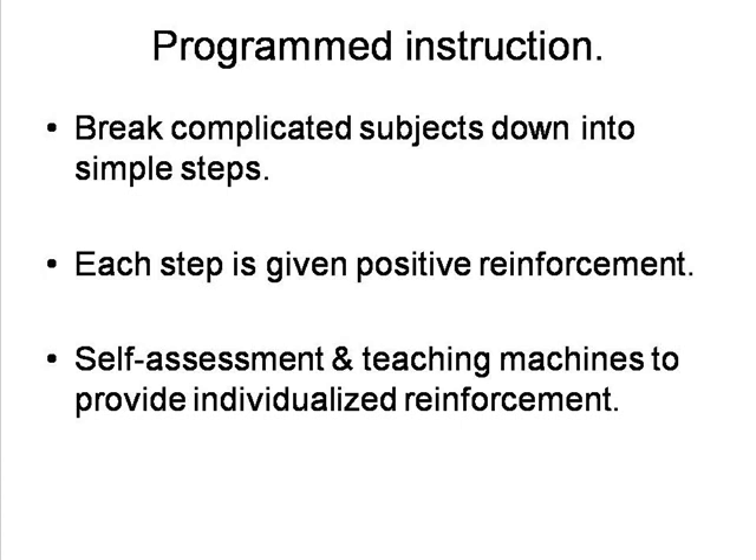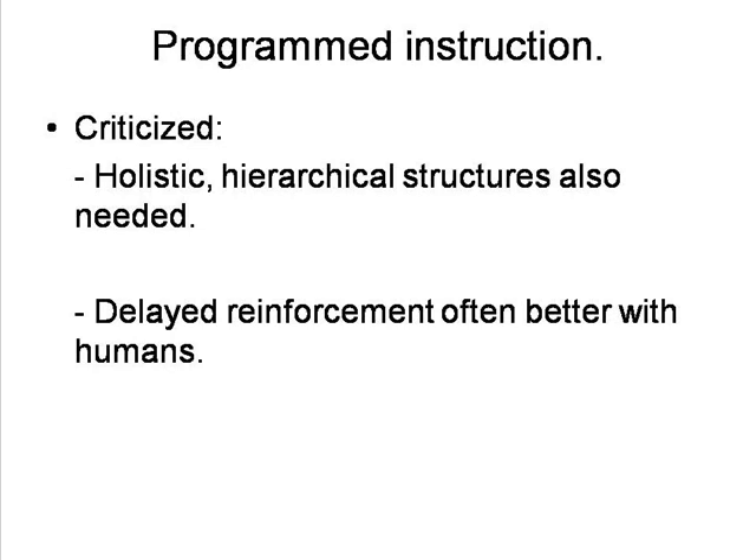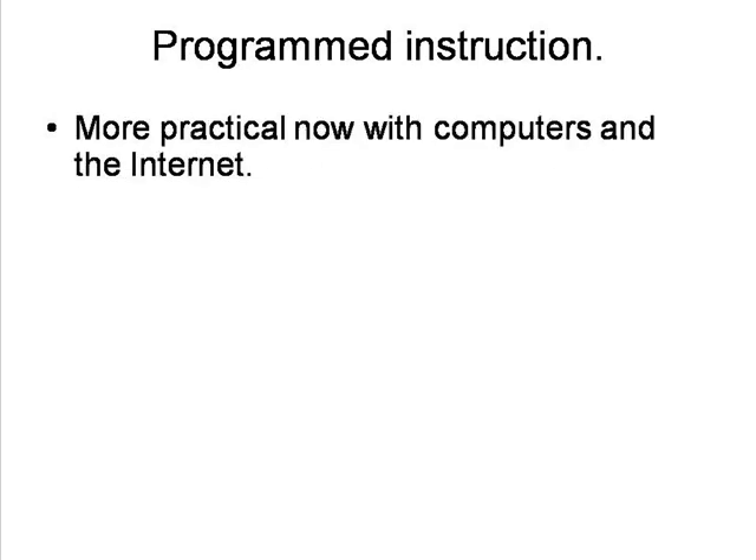Teaching machines could also be employed. This approach had a significant impact in schools in the United States and elsewhere for some years, but educators eventually realised that these atomistic methods were insufficient. Learners also needed holistic, hierarchical thought structures, and, with humans, delayed reinforcement often had better results than immediate reinforcement. Thinking about one's response could lead to more learning than quick responses. Even so, the techniques have proved useful and remain incorporated into many grade school textbooks.